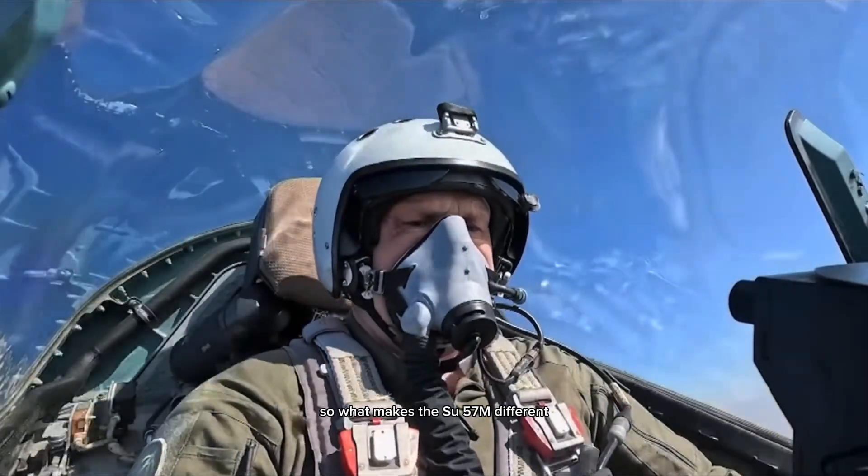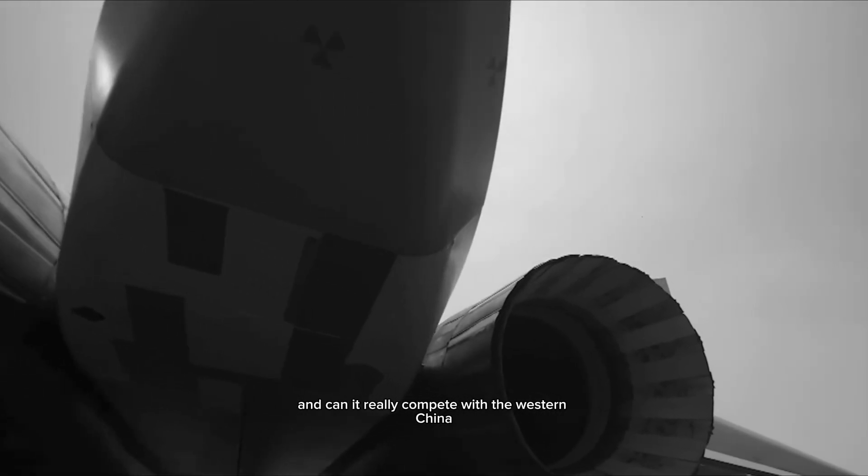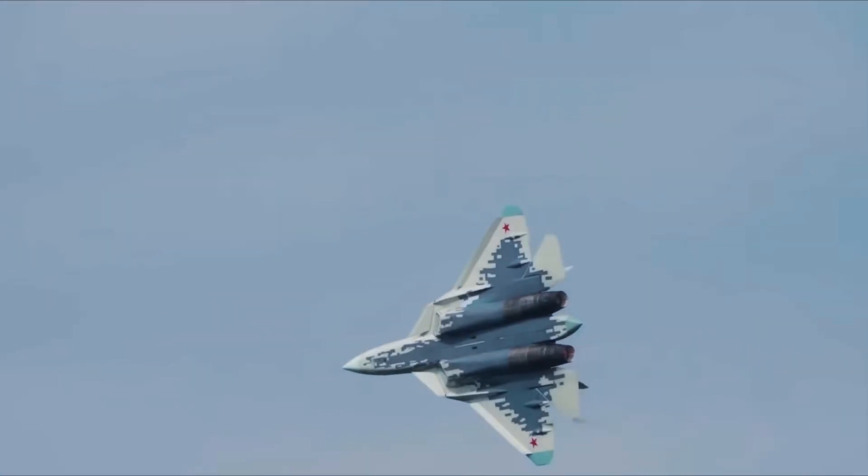So, what makes the Su-57M different? What upgrades set it apart from its predecessor? And can it really compete with the West and China? Let's find out.